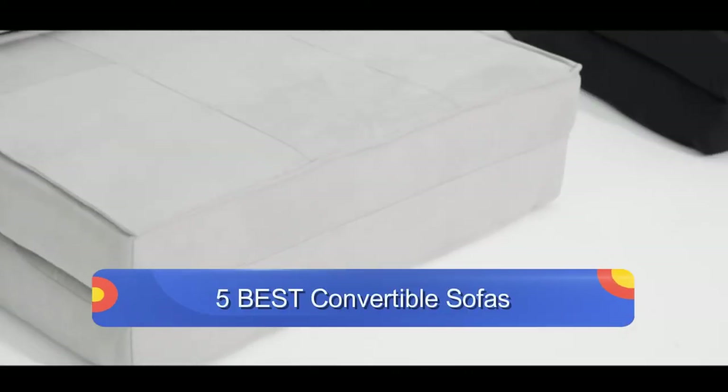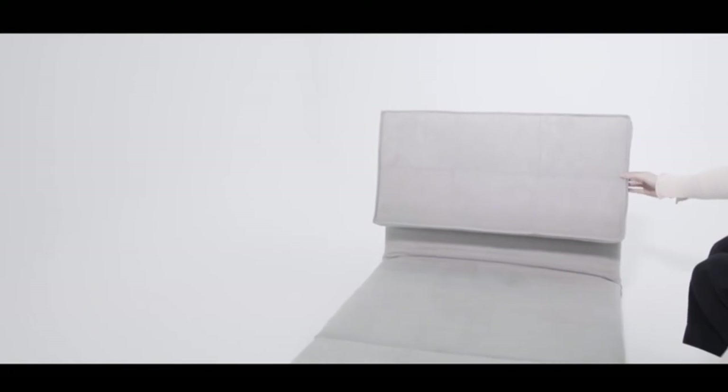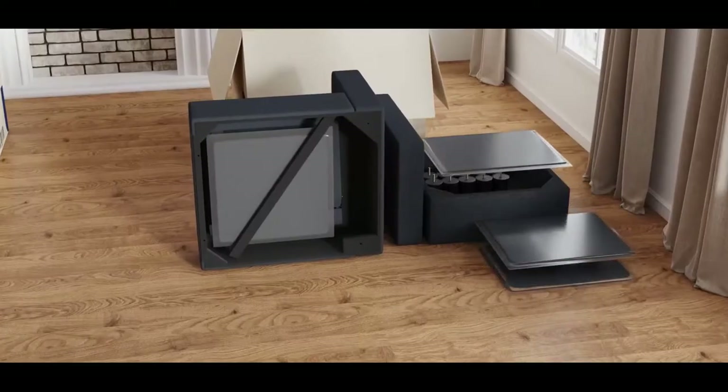In this video, we are going to show you the 5 best convertible sofas on the market, based on price, quality and more. Subscribe to our YouTube channel for more product reviews.